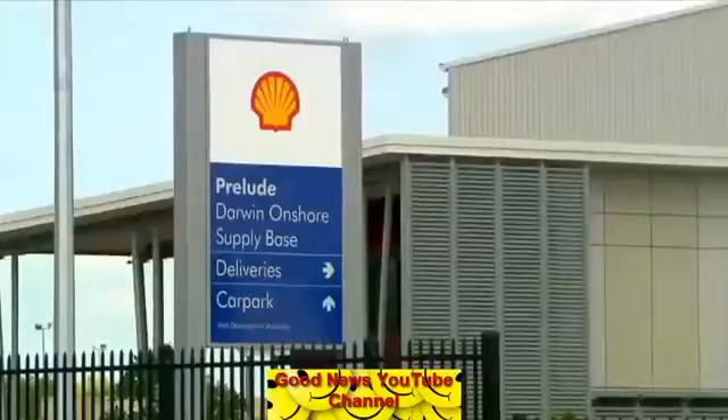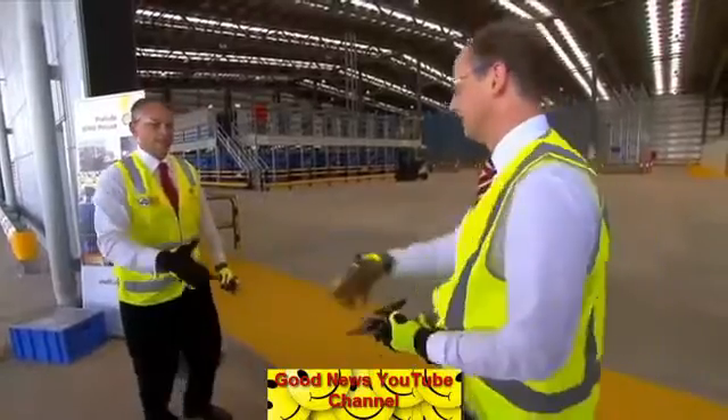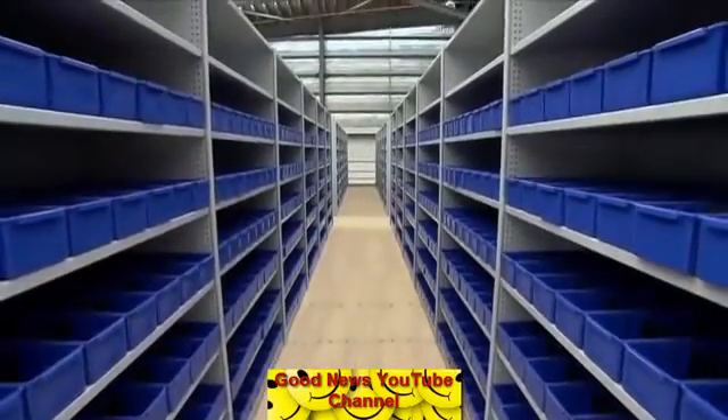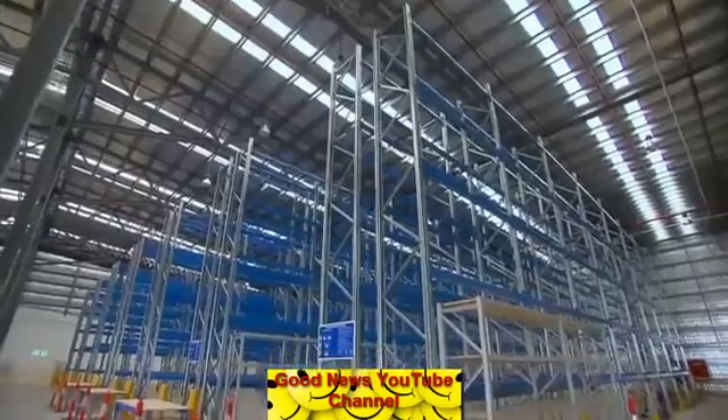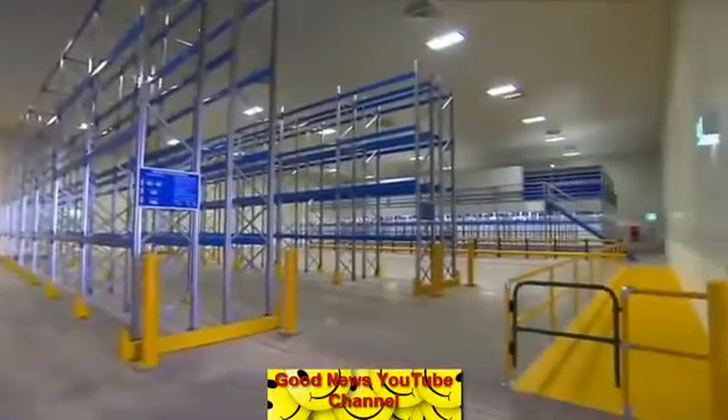In Australia, construction finishes on the onshore supply base. Everything required to support Prelude's remote location, 200 kilometres from shore, will be shipped from here. The warehouse is completely empty now, but within a week things will start coming in. It's going to be terrific to see.